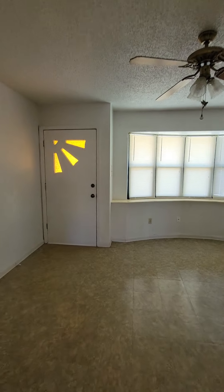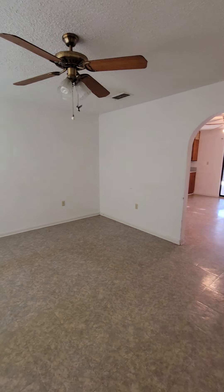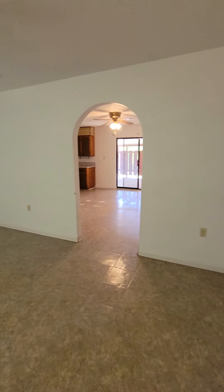That's the front door. This would be your living room area — not a bad little area. The whole house is tiled.